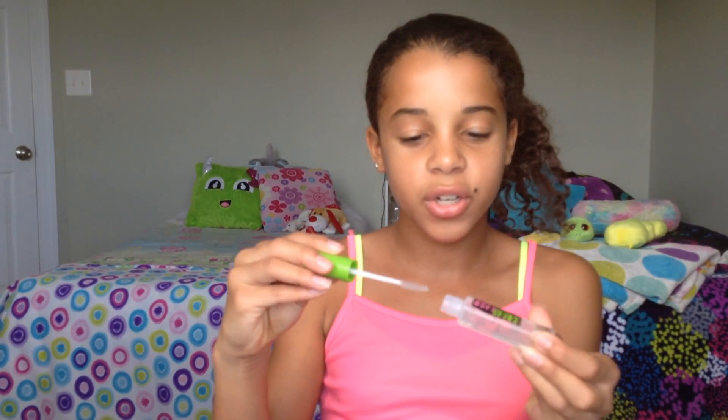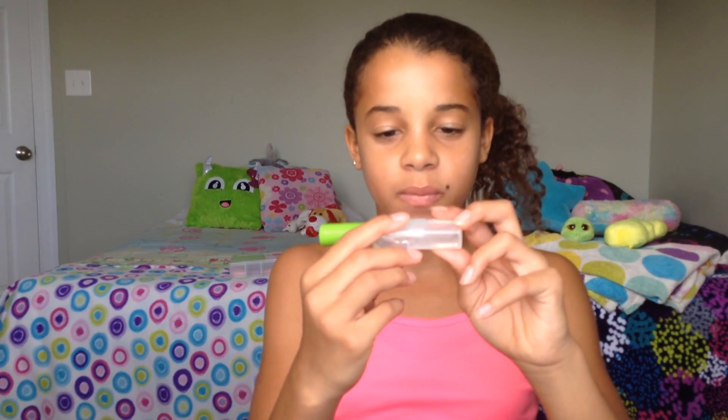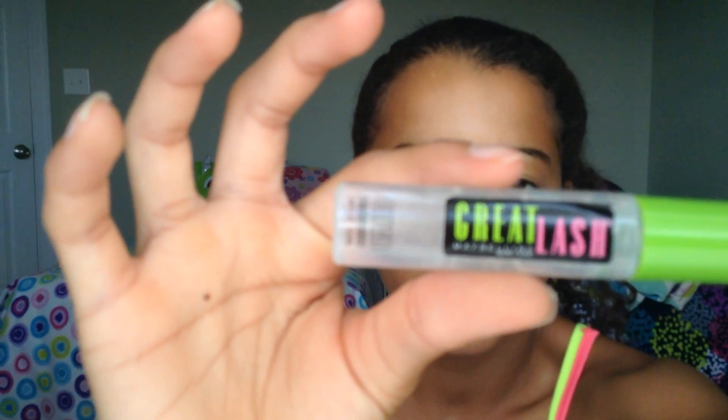The next thing is — I'm pretty sure it's a clear mascara, but I use it as an eyebrow gel. This is by Maybelline and it's the Great Lash Clear Transparent. I use it as an eyebrow gel — I actually have it on right now. It keeps my eyebrows looking great. You can get it at Walmart, it's not very expensive, and it holds really well without making them hard.